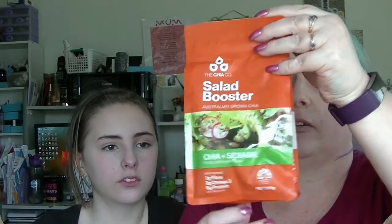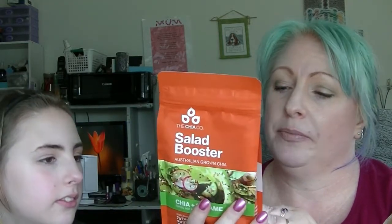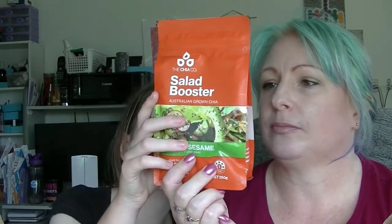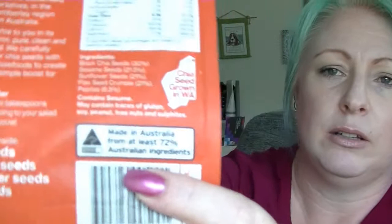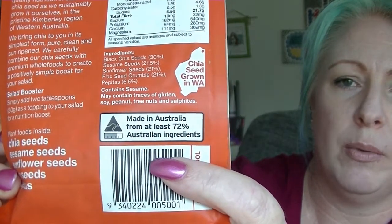From the Chia Company, we have a chia salad booster — you add it to your salad. It has chia seeds, sesame seeds, sunflower seeds, flaxseed, crumble and pepitas. That actually sounds pretty good. I thought that said 'possum' but no, that says 'potassium.' In Australia we actually have a new thing on packaging that tells you how much of the product was actually sourced in Australia — this one shows 72% of ingredients were grown or made in Australia. That is really cool.